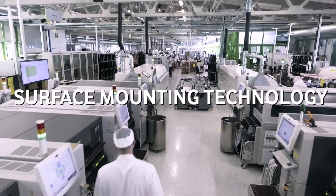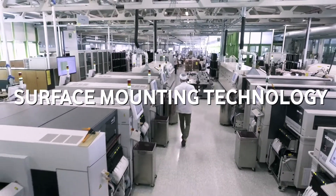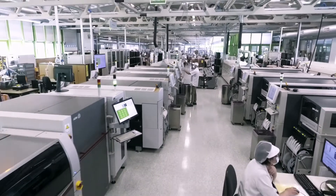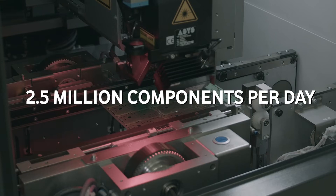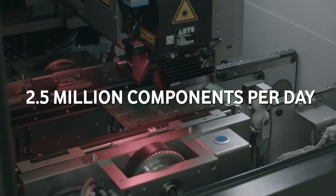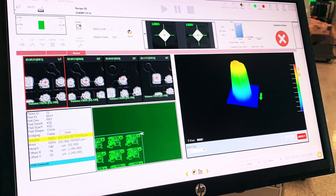Our systems are built by our electronic automatic assembly lines using the latest generation of surface mount technology, SMT. We use a combination of laser technology and 3D vision for optical inspection each and every time we solder our components.